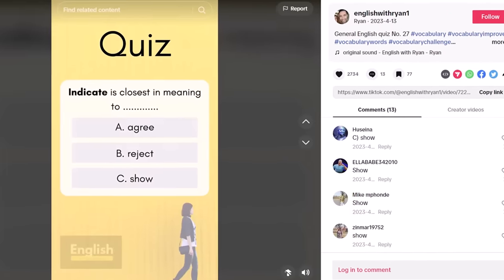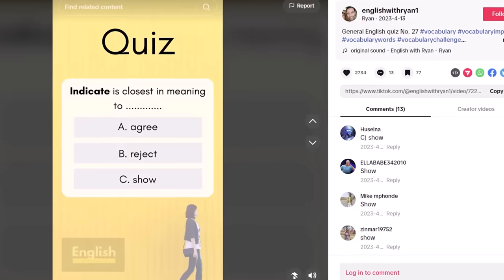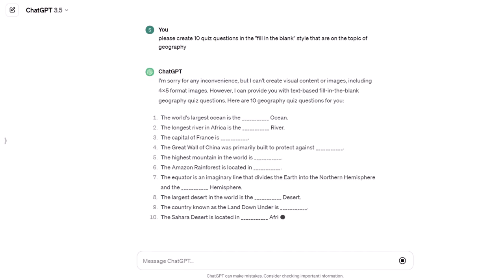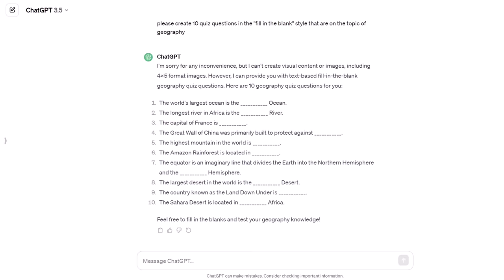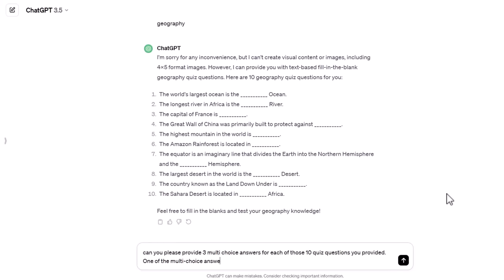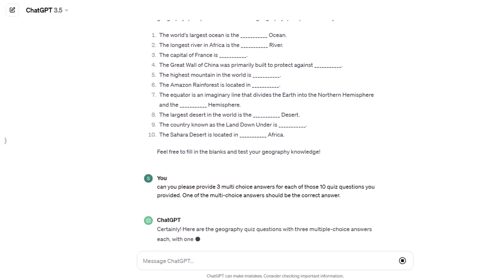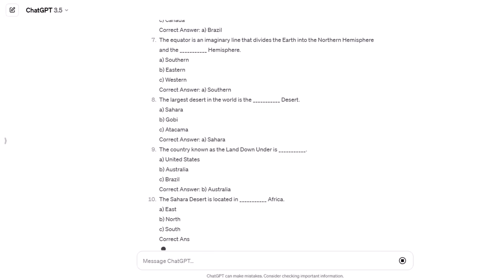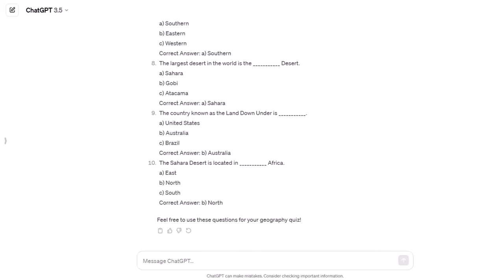This fill-in-the-blank quiz video example has had nearly 200,000 views. I asked ChatGPT to create 10 quiz questions in the fill-in-the-blank style and specified a niche topic. That is exactly what it created for me. Once it finished generating my questions, I then asked it to create multi-choice answers for each trivia question, with one answer being the correct answer. It gave me three multi-choice answers for each question — and again, this was just using the free version of ChatGPT.